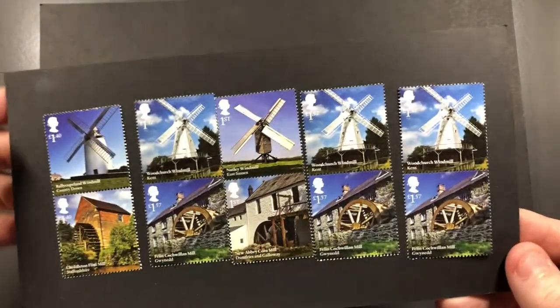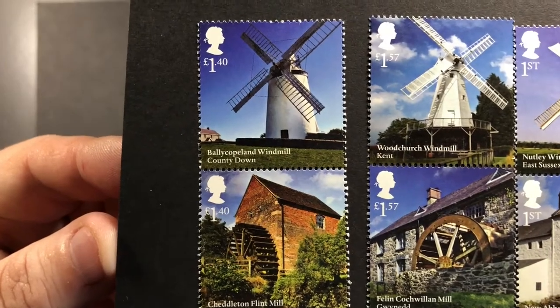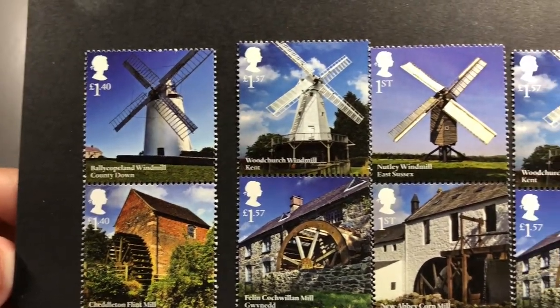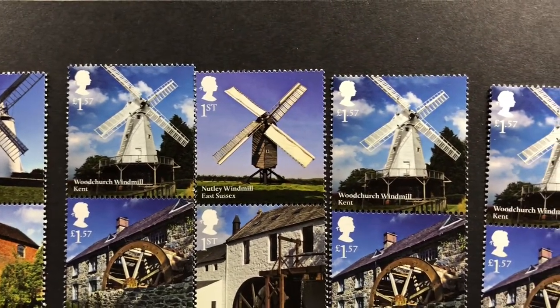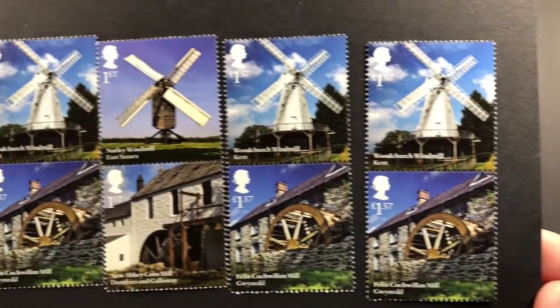I have another set here which are windmills. If I zoom in a little bit, you can see varying windmills and flint mills — Woodchurch windmill, Nutley windmill — some really nice windmills. I think that's again a nice set.